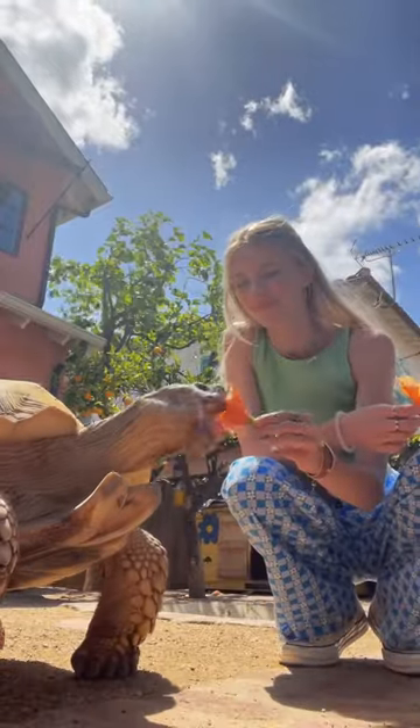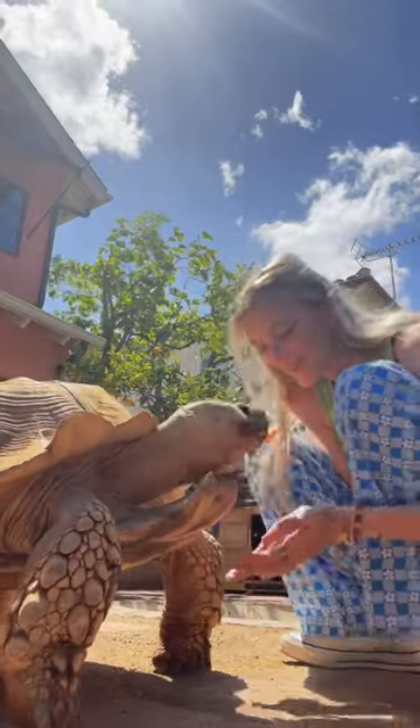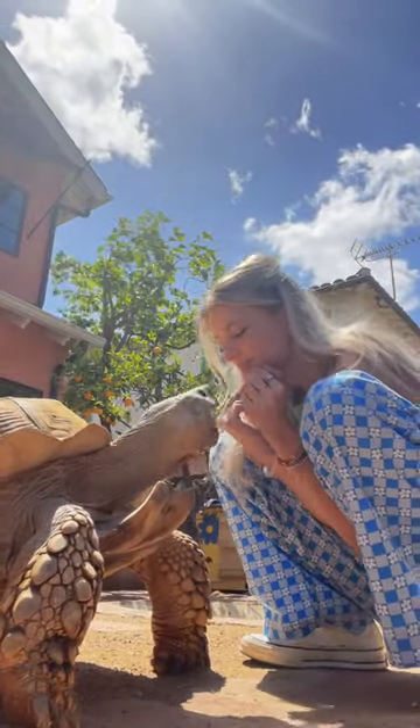Hi and happy Earth Day! I finally got the perfect video to show you guys of how Tiptoe shows affection. So I started taking this video just by feeding him a few hibiscus flowers.